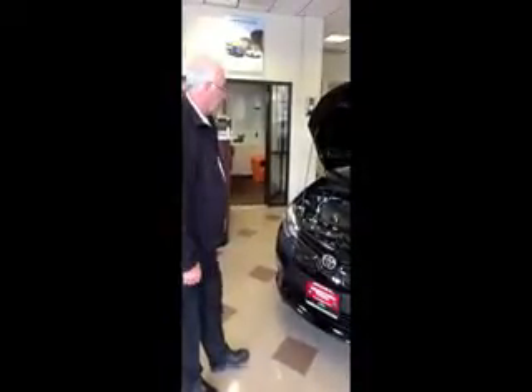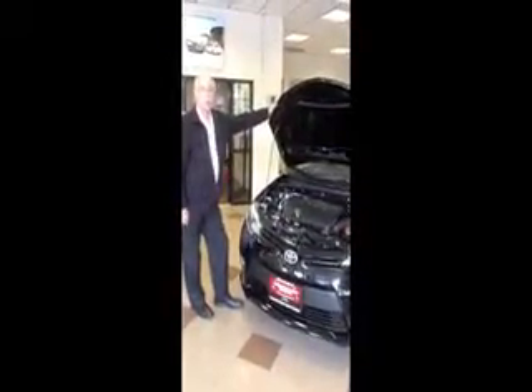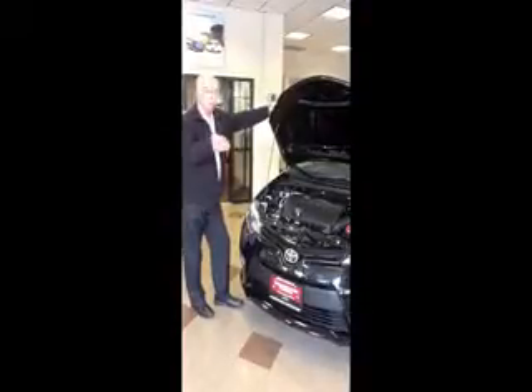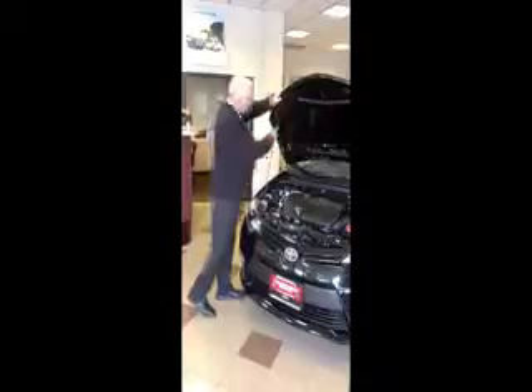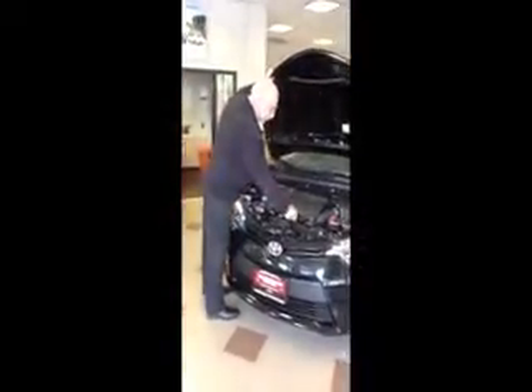First I want to show you the engine design. The Corolla has a 1.8 liter engine with 132 horsepower, which produces up to 38 miles per gallon highway. It has a CVT transmission that mimics an infinite number of shift points, so the driver really doesn't notice it's a CVT. It gets a much smoother ride than a conventional transmission.